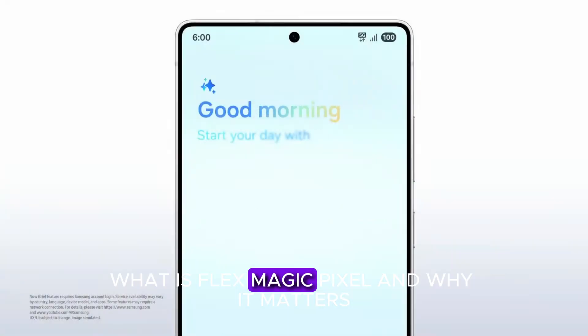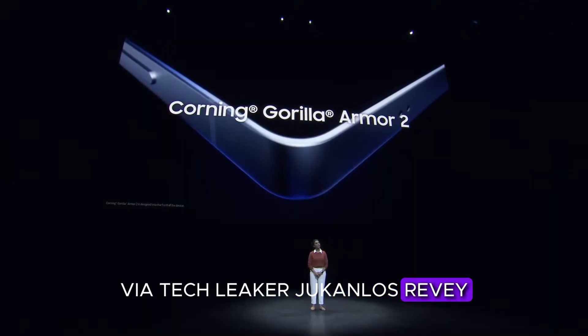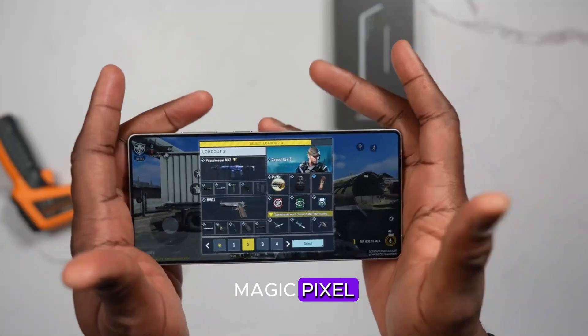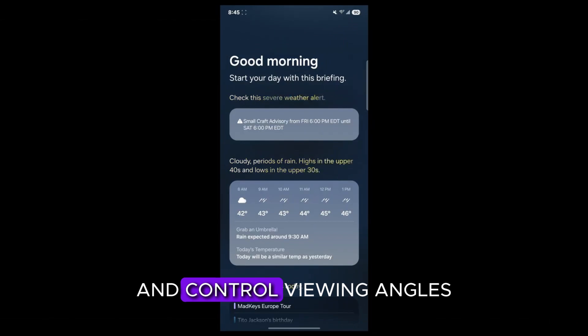What is FlexMagic Pixel and why does it matter? According to a report from Korean outlet DealSite, via tech leaker Jukenlos Reve, Samsung Display is entering mass production of FlexMagic Pixel — a display innovation that uses artificial intelligence to dynamically adjust pixel behavior and control viewing angles.